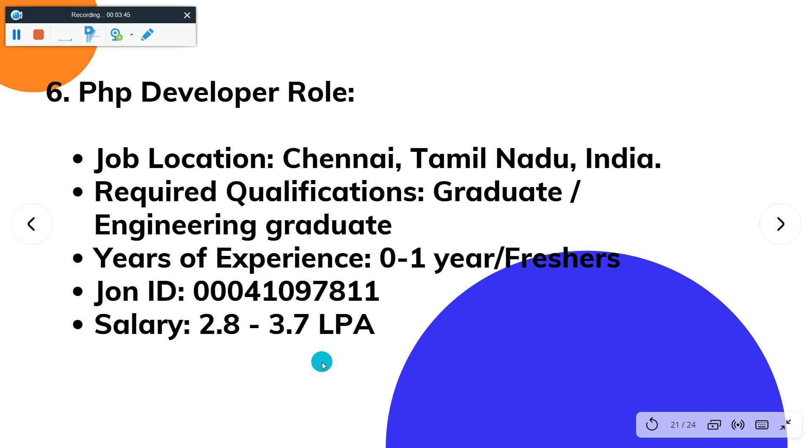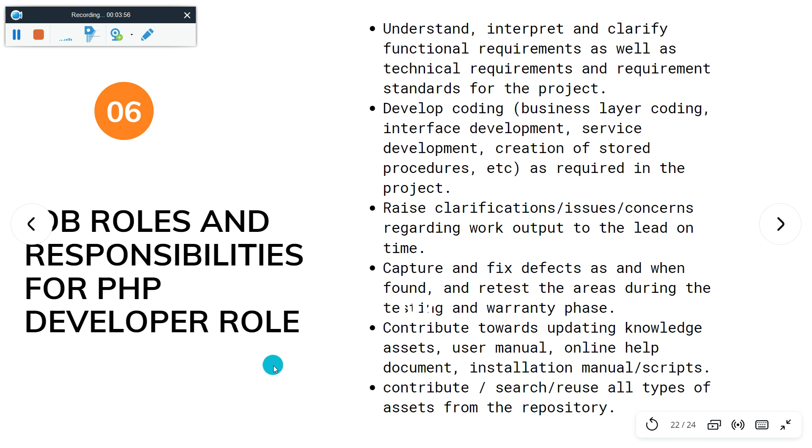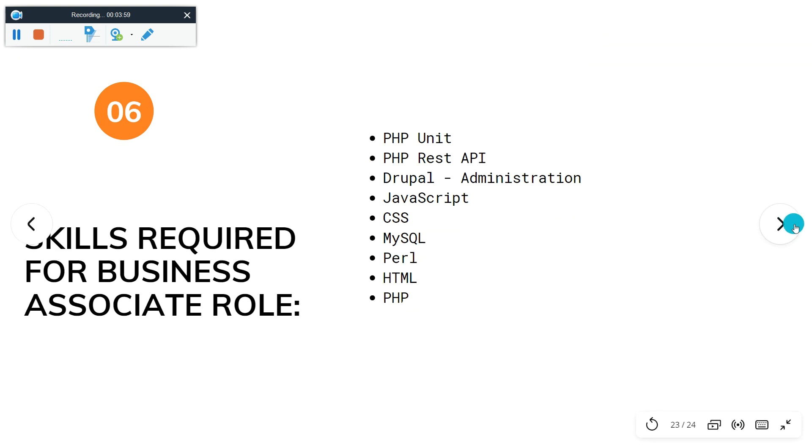The sixth and last job role is PHP Developer. Job location is Bangalore. Required qualification is graduate or engineering graduate. Year of experience is 0 to 1. Salary is 2.8 to 3.7 LPA. Here you can see the job roles and responsibilities for PHP Developer — just pause the video and go through before applying. Skills required include PHP, REST API, Drupal, JavaScript, CSS, MySQL, Perl, and HTML.